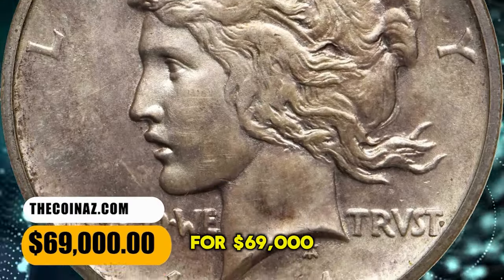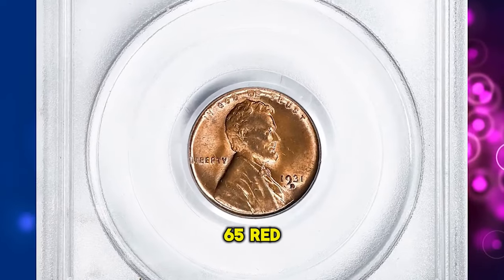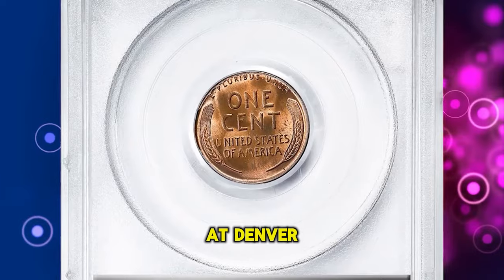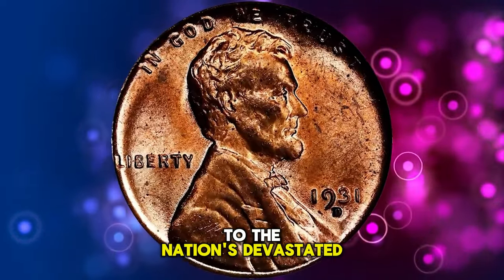It ended up selling for $69,000. This is a 1931 D Lincoln cent in MS65 red condition. According to NGC, the mintage of cents at Denver plunged in 1931, an inevitable response to the nation's devastated economy.